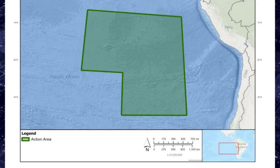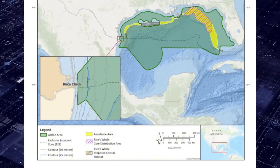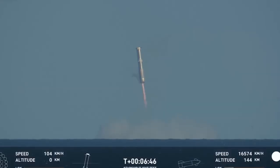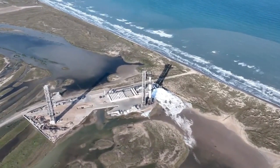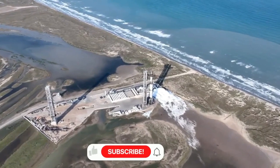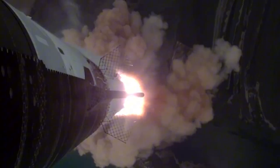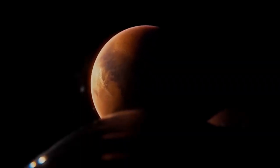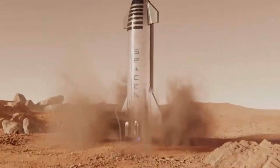In Florida, drone ships could be strategically positioned in the Atlantic Ocean to recover both Starships and Super Heavy boosters. For Starbase, SpaceX has pinpointed four potential drone ship zones: the Indian Ocean, the Central Pacific near Hawaii, the Northeast Pacific, and the Southeast Pacific. Furthermore, the Gulf of Mexico could serve as an additional recovery area for Super Heavy landings, offering greater flexibility in mission planning.